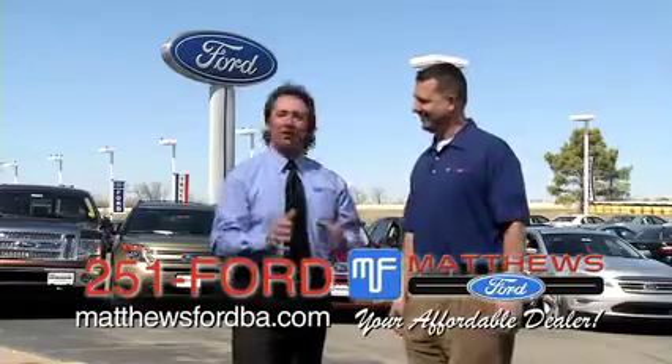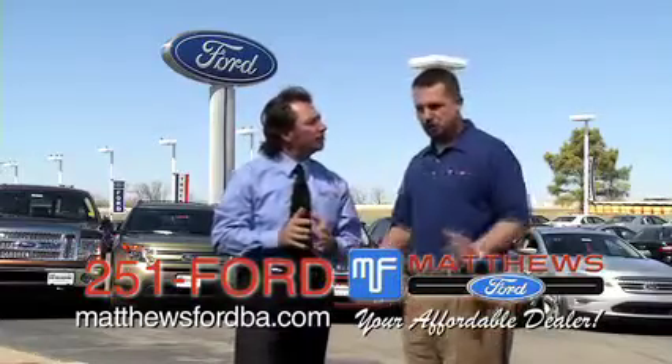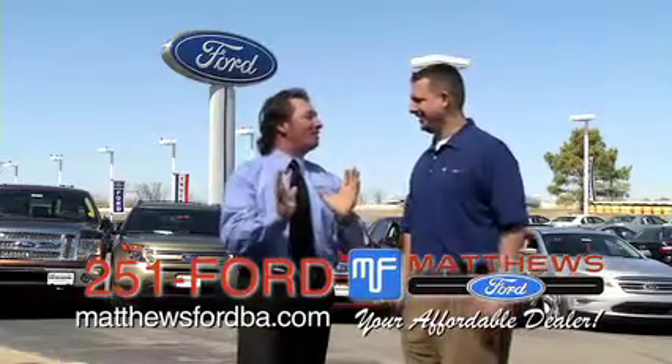Miles and Jeremy, right down here at Matthews Ford. What do you get when you mix direct injection with a turbocharger? Super excited, because it's EcoBoost technology.